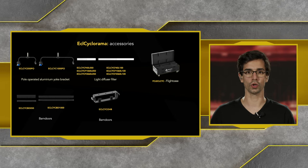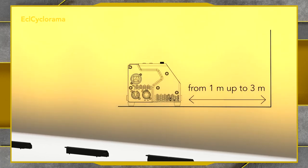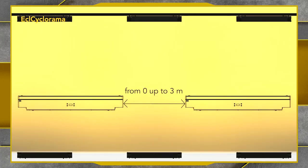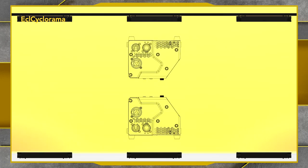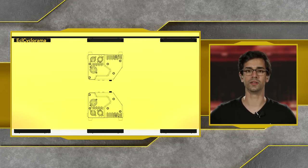Looking at the colors and CCT range of these fixtures: from 2800 Kelvin to 6500 Kelvin, we have a wide range of whites, and we can create very saturated colors or beautiful pastels using that warm white chip. The fixtures can be installed at distances from one up to three meters from the wall, and can be spaced among each other with no gap or up to three meters apart without seeing any dark spots — a very wide asymmetric angle — and the colors blend very well together on any cyclorama background.